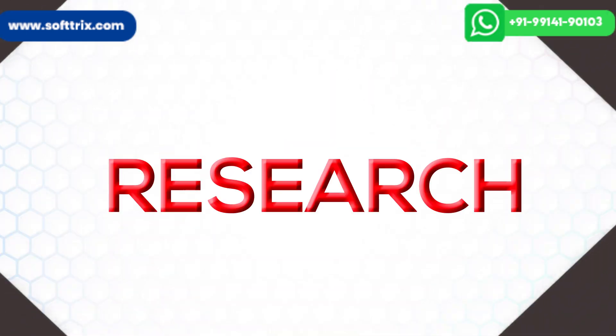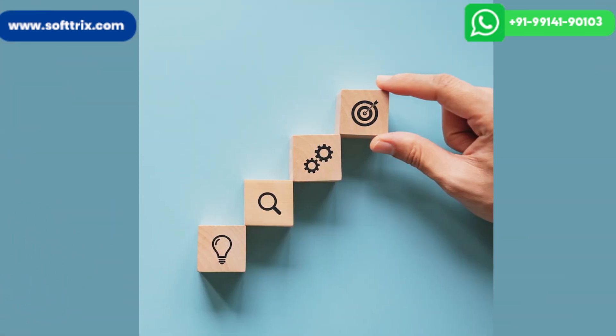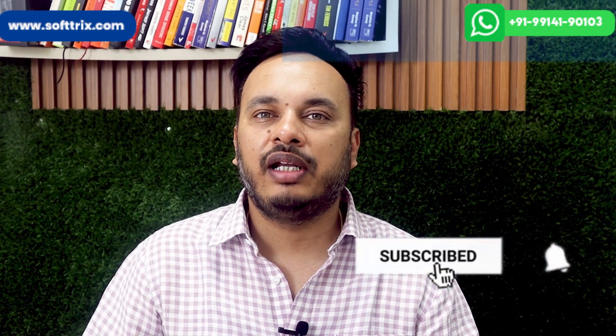We will do some research and get back to you with a plan of action on exactly what you should be doing. Please do share, like, and subscribe, and don't forget to click the bell icon.